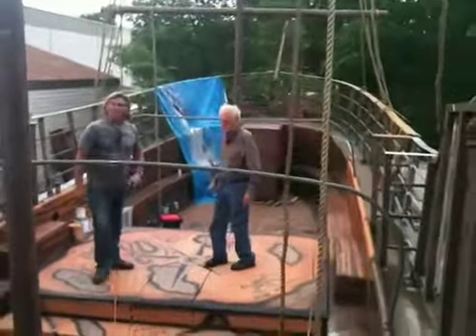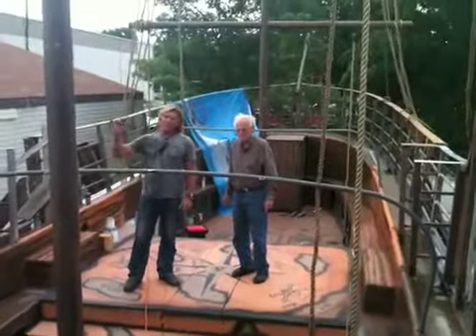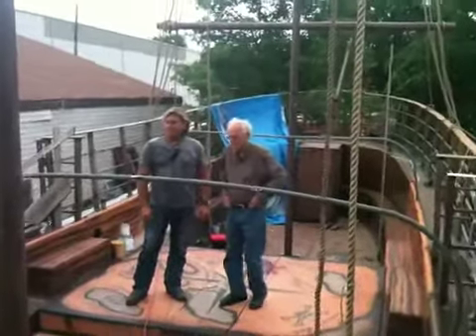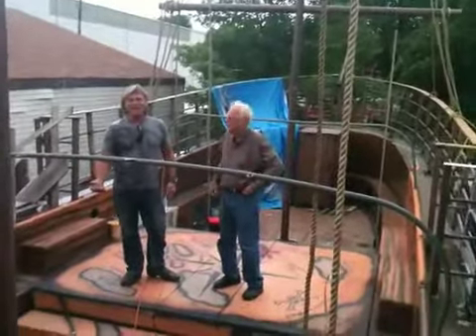This is the Gypsy Rose. It should be ready maybe a month — ready to sail on the Mississippi. Crazy stuff today. Typical day on the Mississippi River.